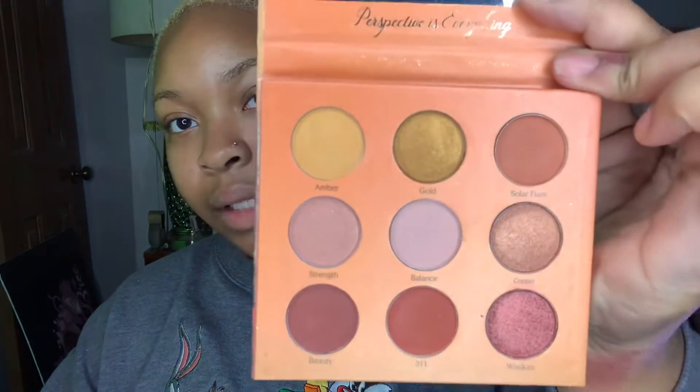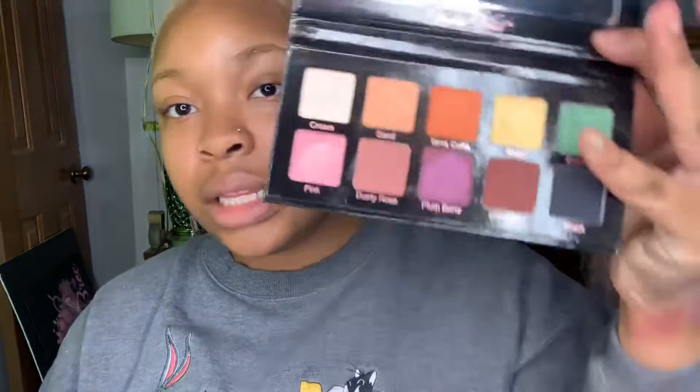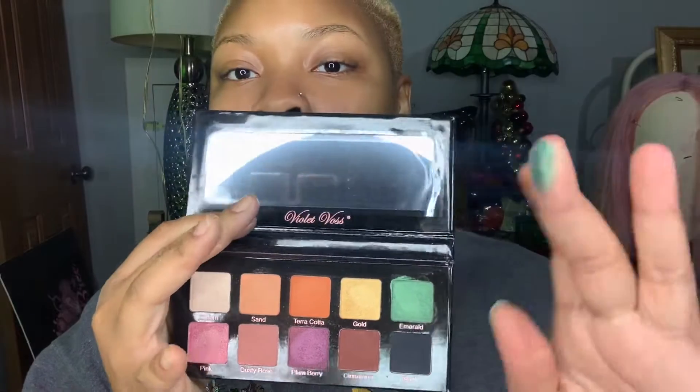This is what the Amber palette looks like — let's try out this gold. Also, the Violet Voss Essentials Pro Series eyeshadow palette — this is what it looks like on the outside and these are the colors on the inside. I really do like these colors, they're pretty vivid and bright. We're going to try out this emerald green — yes, emerald come through.